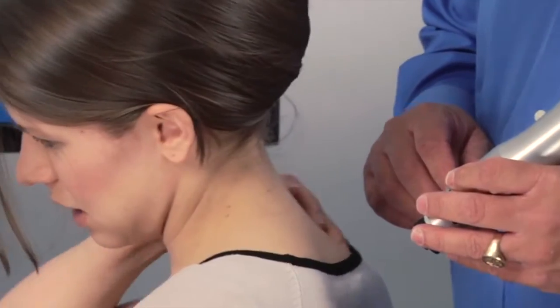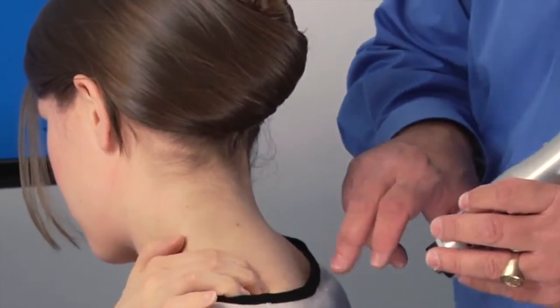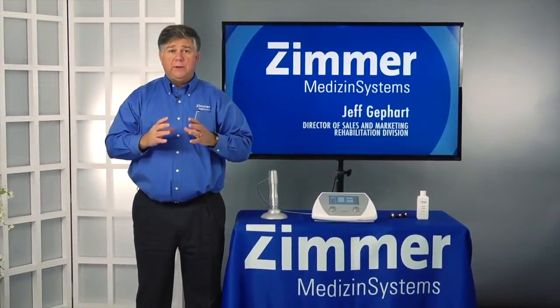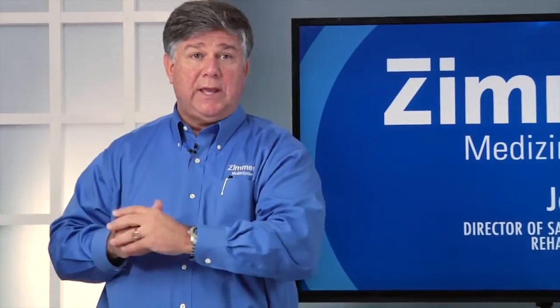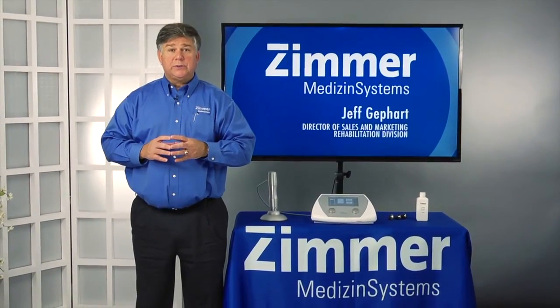If you're treating neck and back conditions, foot and ankle pain, shoulder and elbow pains, I'm sure most of your traditional treatments are effective. But what about those patients that are not getting perfect results and are looking for someone that can help them when no one else can? With radial pulse therapy, you can get those results.